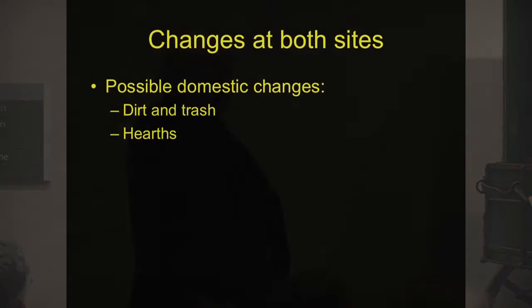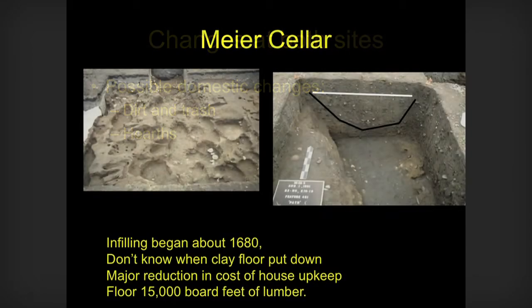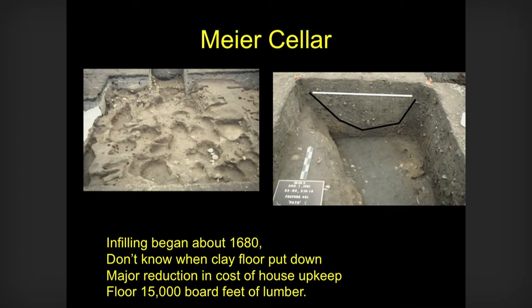Why? Things at both sites are changes that may reflect changes in domestic organization, looking at the way in which dirt and trash is handled, and also hearths. At Meyer, both sites have this, but Meyer is most spectacular — a large cellar. And the cellar has this pathway. This cellar begins to fill in around the 1680s, so it happens before the fur trade starts. And during while it's filling in, they make an effort to keep the pathway open.